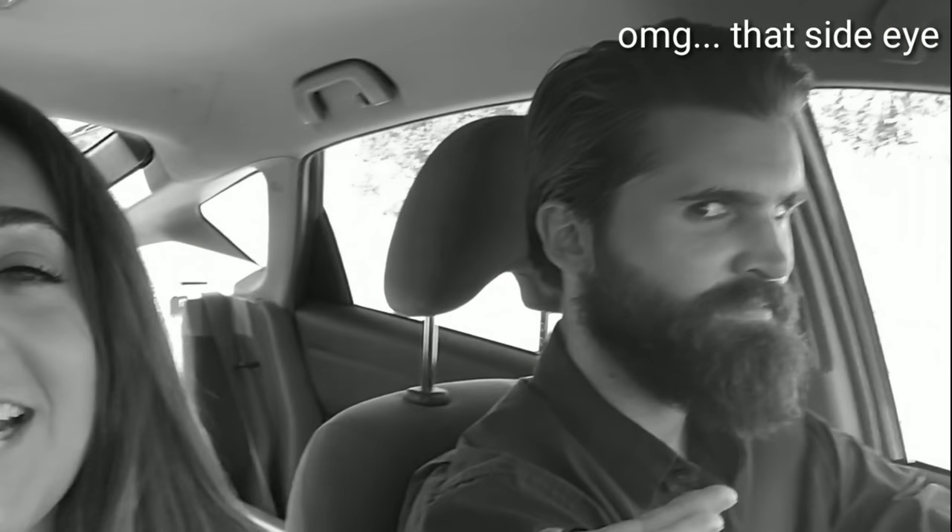Hello hello hello you guys and welcome back to my YouTube channel. You can see that I'm outside of the house, which can only mean one thing — what do you think that means? We are up to something. We are about to embark on an adventure to a cactus slash succulent show.